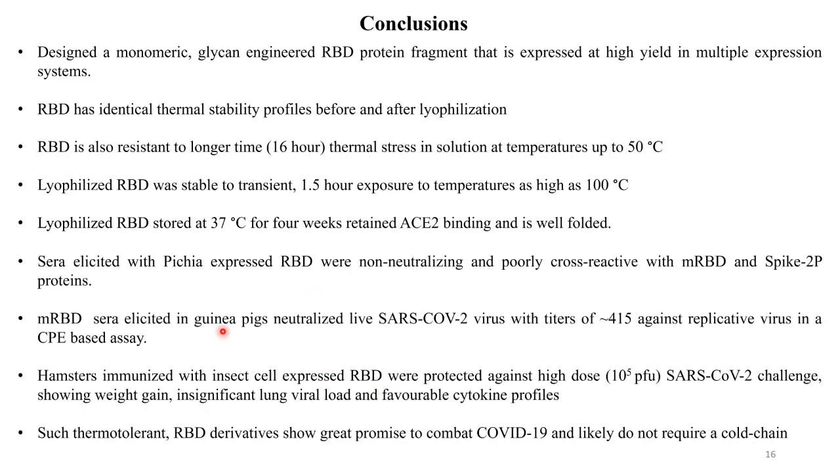In summary, we designed a monomeric glycan-engineered RBD protein fragment expressed at high yield in multiple expression systems, with very high yield in mammalian cells. It has excellent stability — the conformation is unchanged before and after lyophilization. The protein is also quite resistant to longer-term thermal stress in solution at temperatures up to 50 degrees. The lyophilized RBD was stable to transient 1.5-hour exposure at temperatures as high as 100 degrees. The protein could be stored at 37 degrees for at least four weeks, retaining ACE2 binding and correct folding.